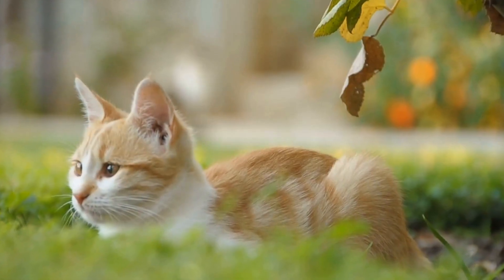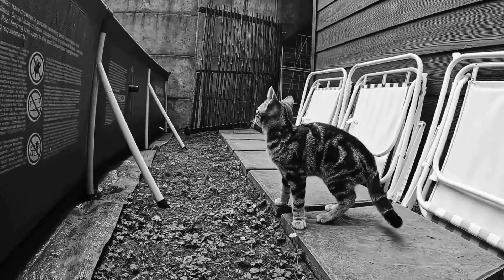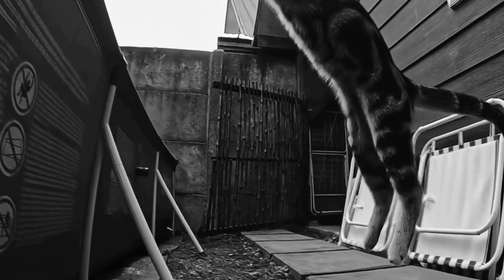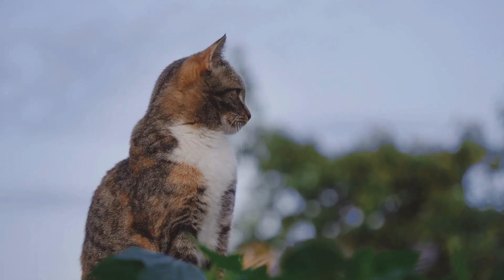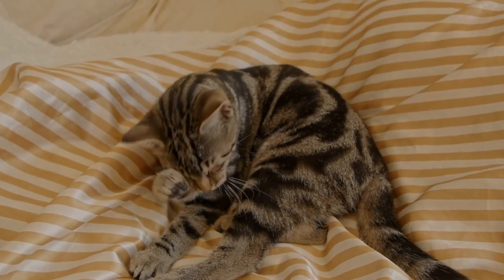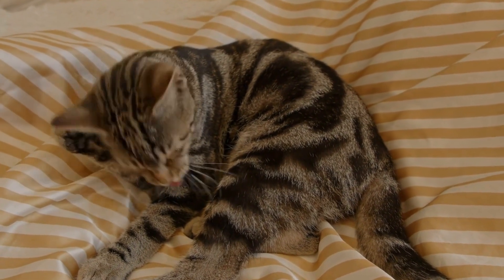In conclusion, cats can indeed develop allergies to specific brands of cat litter. Dust, fragrances, and chemicals found in certain litters can trigger allergic reactions in cats, leading to uncomfortable symptoms. As responsible cat owners, it is crucial to pay attention to the type of litter we use and opt for hypoallergenic options if necessary. By doing so, we ensure that our furry companions can enjoy a clean litter box without any discomfort or health issues.